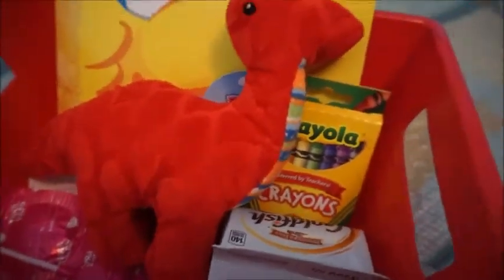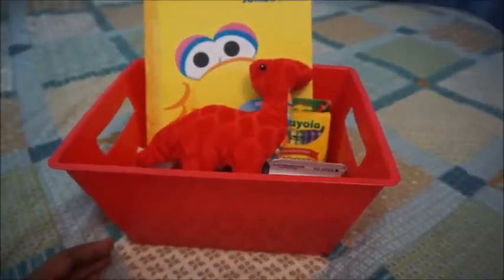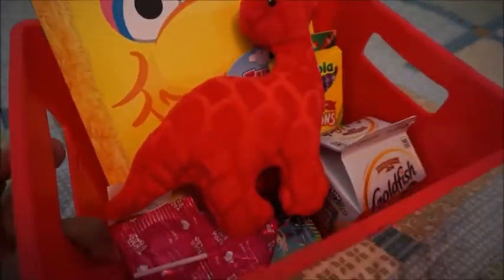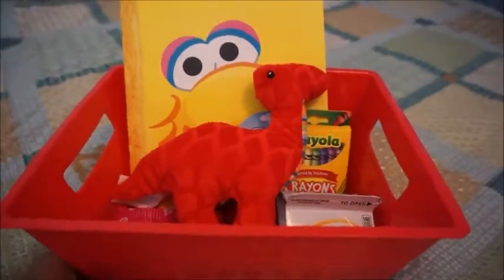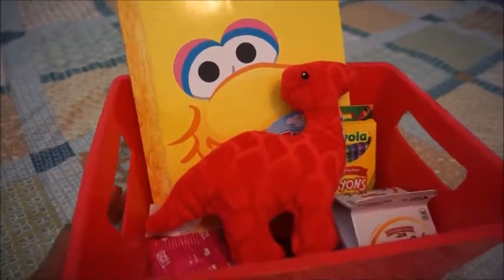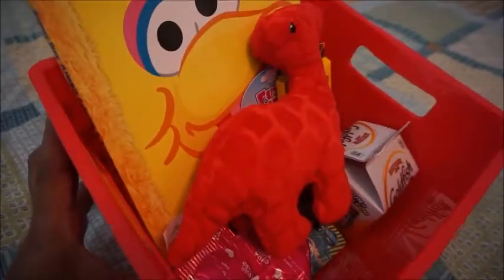And that is it — just a few of his favorite snacks, some crayons, and a coloring book. I'm also going to add a balloon, but it's too early to add one now because it'll probably deflate by the time Valentine's Day gets here. So I'm just going to put this up in the closet until then, and have it ready for him when he gets home from daycare.